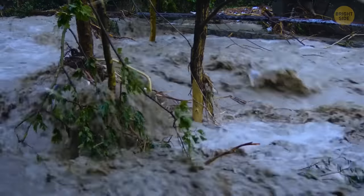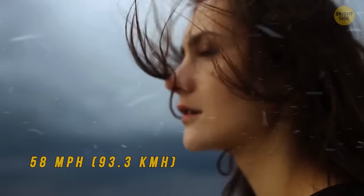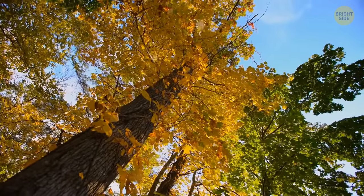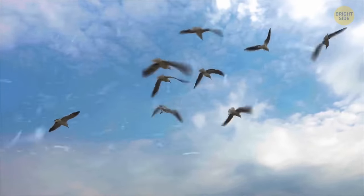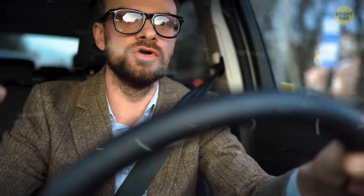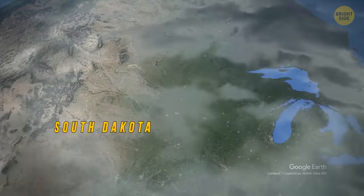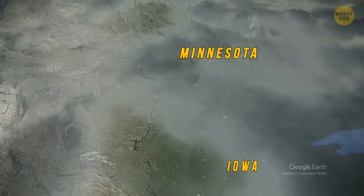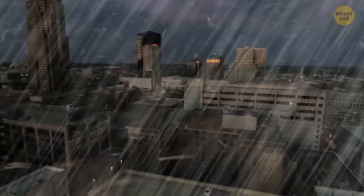A storm becomes a Derecho if the damaged trail left by it exceeds 240 miles and if the wind speed is at least 58 miles per hour. It's quite difficult to predict — it can form even on a clear day when meteorologists don't even anticipate any storms, and then the winds appear suddenly, so surprising that they may even feel explosive. The National Weather Service tries to warn people at least half an hour or an hour before this happens, so that residents have time to prepare and hide. The storm swept through almost all of South Dakota, as well as the states of Minnesota and Iowa. The consequences were quite serious — more than 30,000 people were left without electricity. Fortunately, people were fine.